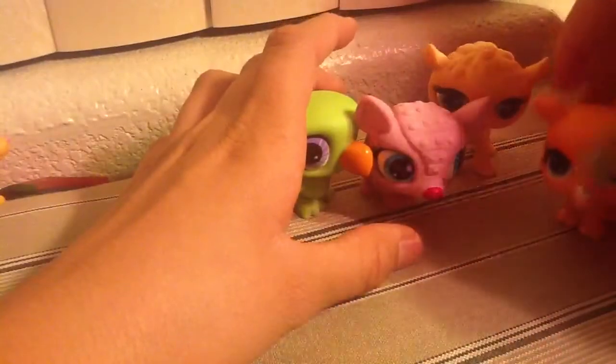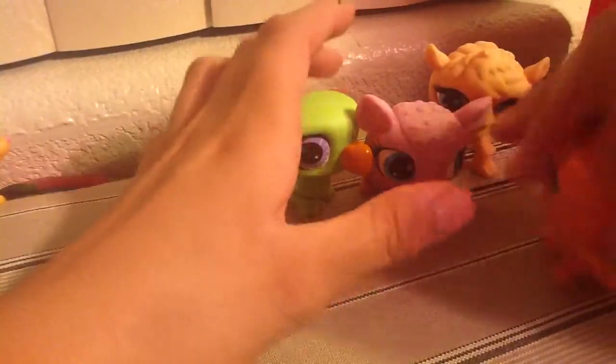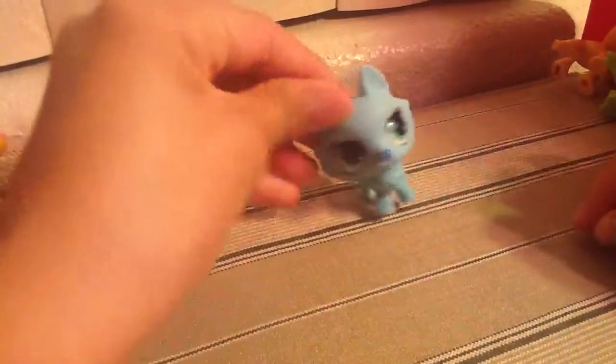Comment down below if you want them. And then I'll open the other package right now — the other envelope, the other box. She's so cute. I'm going to open the other box right now and show you guys the pets. Bye.